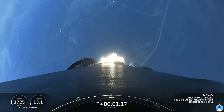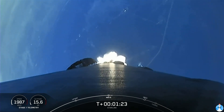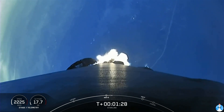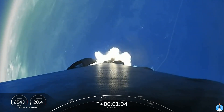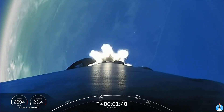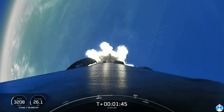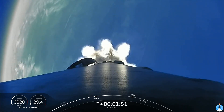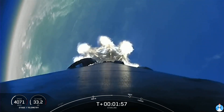Max-Q. We did just pass through Max-Q, and we will have three events happening in quick succession in just a few minutes. First, we will have main engine cutoff, followed by stage separation, and second engine startup one. The first main engine cutoff, or MECO, is where all nine of the Merlin 1D engines that you can currently see firing will shut off to slow the vehicle down in preparation for stage separation.